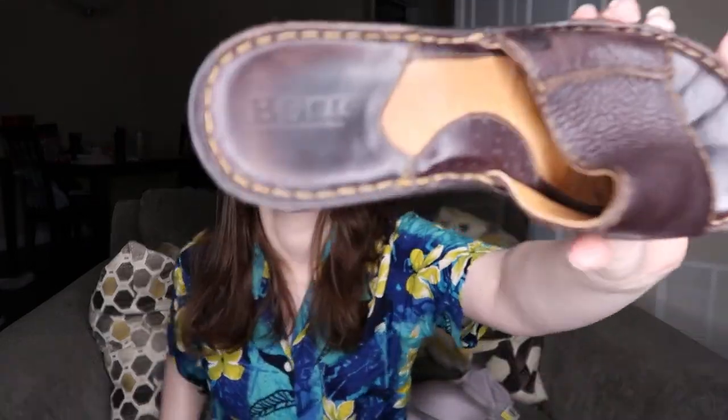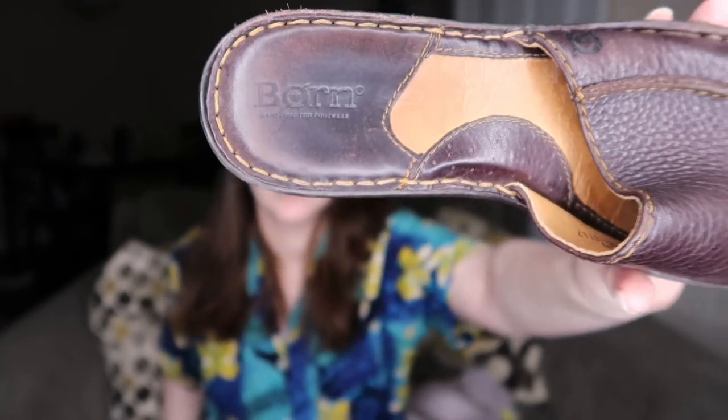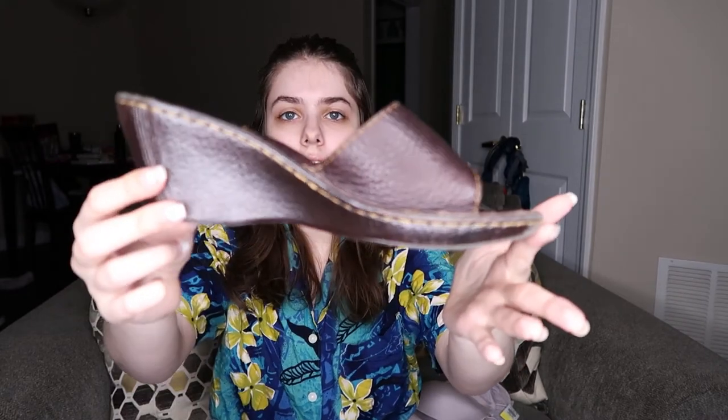I also picked these up because I feel like they'd do well this time of year. They're open-toe sandals — the brand is Born, which I feel like is a pretty good brand; they do a lot of good leather shoes. The size looks like a size seven. I feel like it's a decent style that I've seen a lot of people wear, so we'll see how they do.